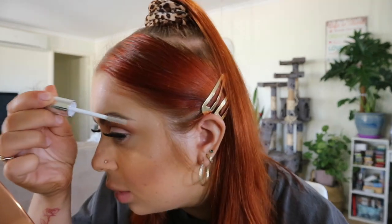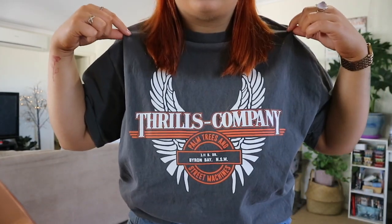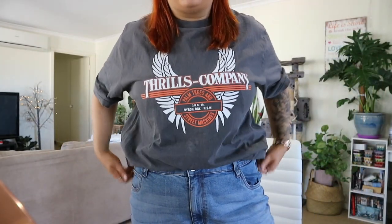My eyebrows are tattooed so I'm just going to go in with some clear brow gel — just a designer brand's clear brow gel, nothing else needed. We're going to finish off with my all-time favorite lip gloss, which is the Fenty Glow by Fenty Beauty. And there we have it guys — this is my glow up! I'm literally just wearing a Thrills top and some jeans, so I'm super comfortable.